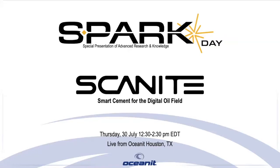Good morning, and thank you for joining us here today. I hope everything is going well despite the COVID situation. Originally, we were supposed to meet in person at the Houston facility to view the Scanite demonstration, but plans change. So let's welcome OceanIT's Spark Day on the subject of Scanite smart sensing cement.